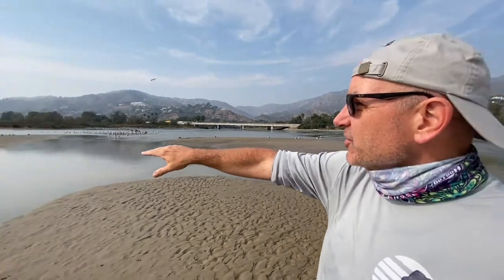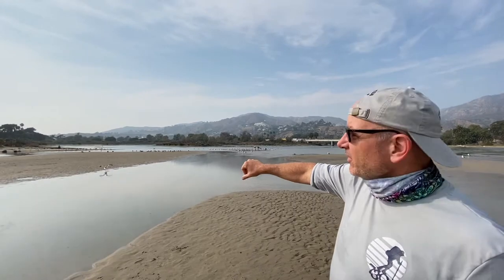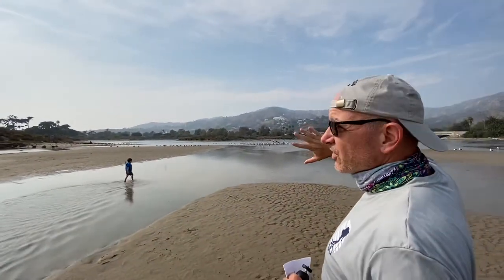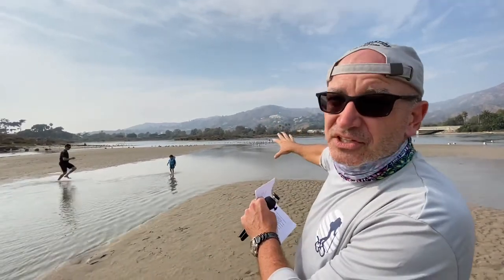Some of these critters are foraging more in the saltier area, while other birds and critters are going to be foraging or living more in the fresher parts of the lagoon. So we're going to start to see stratification. Before this was breached, we wouldn't see that much stratification of the mobile critters because conditions would be relatively the same throughout.